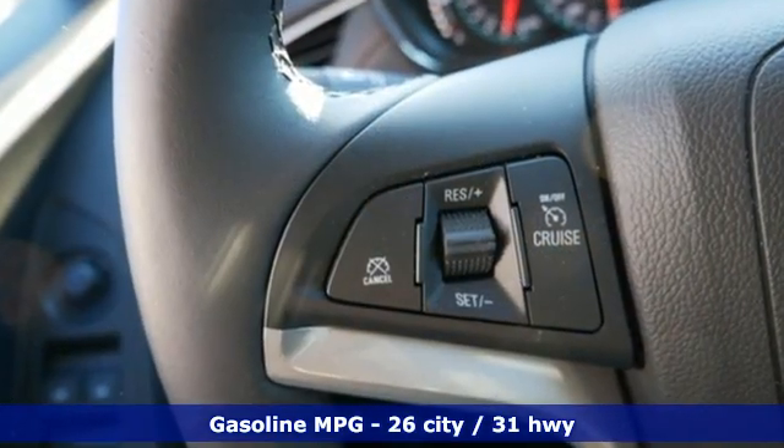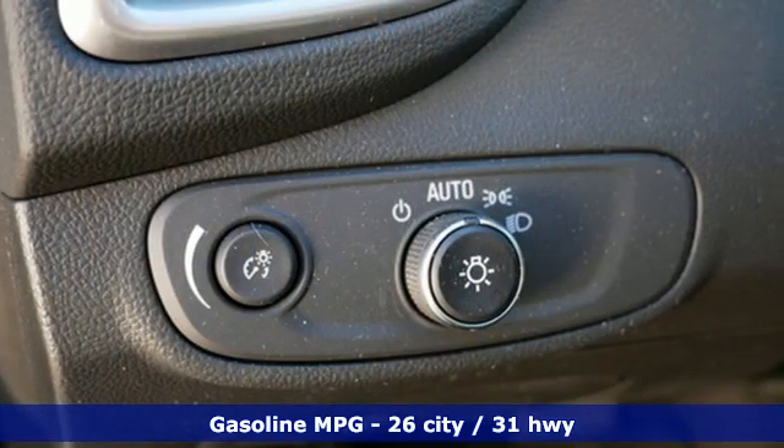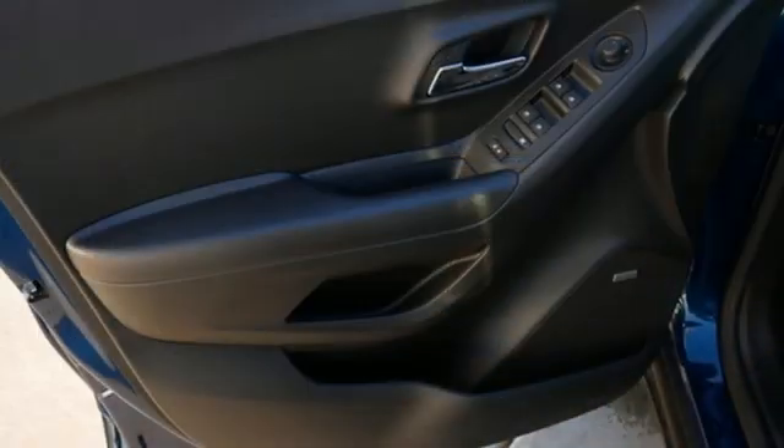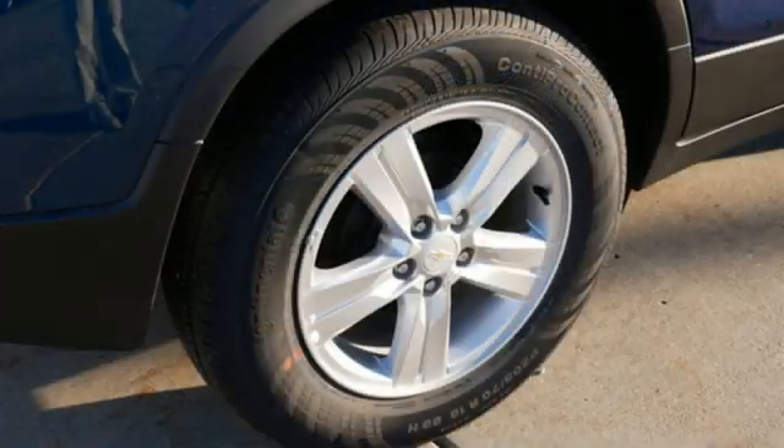Intercooled Turbo Inline 4-cylinder Engine, Manual Tilting Steering Column, Streaming Audio, Rear Parking Sensors, Manual Telescoping Steering Column, Wi-Fi Hotspot, AM-FM Satellite Radio.